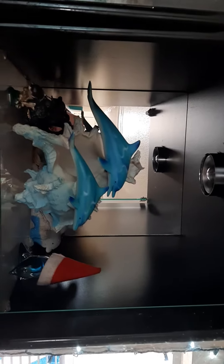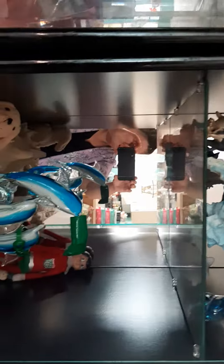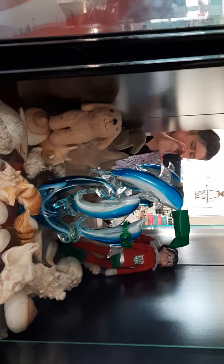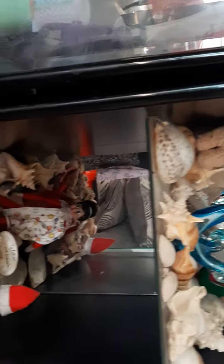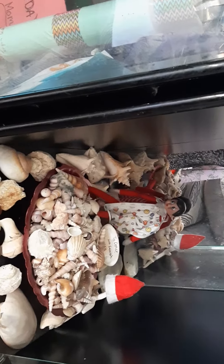I'm going to turn the phone sideways to get it better. Hat on the top shelf — on the dolphin, that is. And here's the dog, the elf, and a boot on the nose of a dolphin. And here is the other elf on the bottom, with the hat on a starfish.